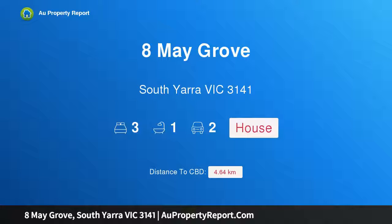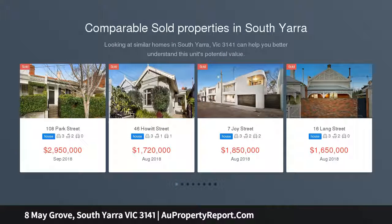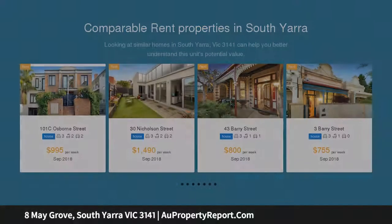I am glad to introduce property at 8 May Grove, South Yarra, Victoria 3141 — a charming cottage with endless scope. A classic semi-detached cottage in a prime location, this three-bedroom home with carport and off-street parking for up to two cars promises an enticing lifestyle for the inspired renovator, plus exceptional convenience to all amenities.